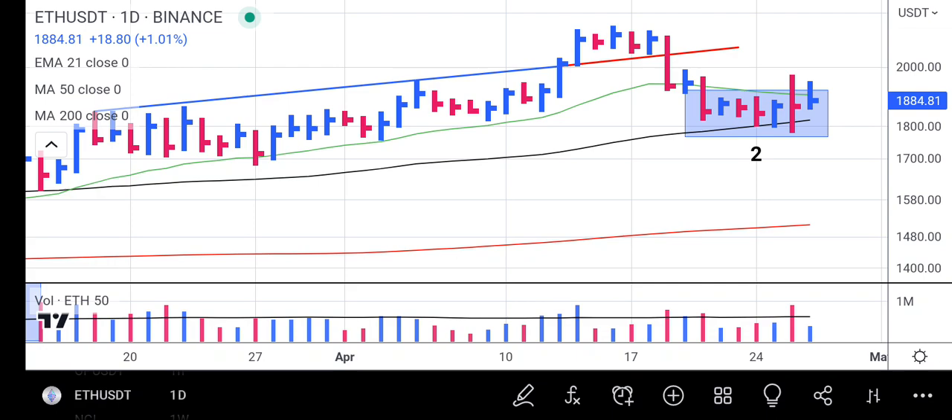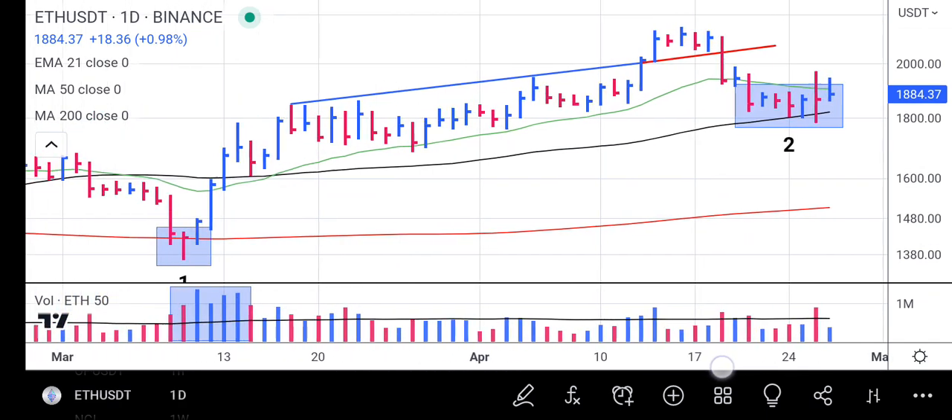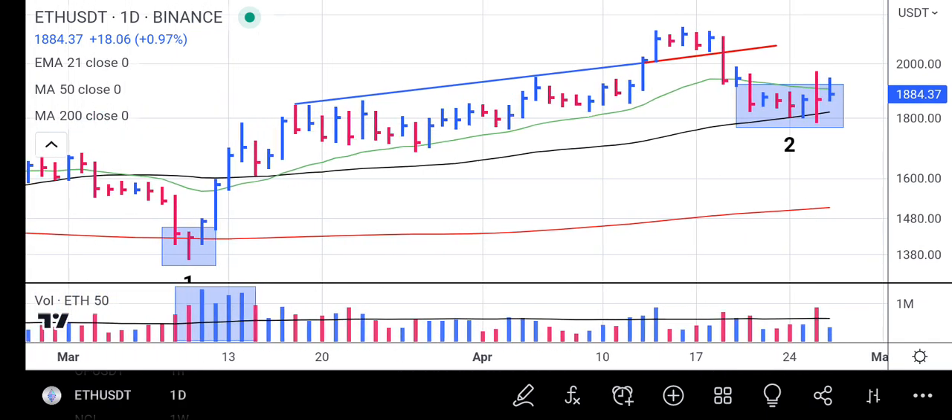When you see this kind of pattern at a support zone — our support zone is the 50-day moving average, the black line — and you see volume coming in with price forming an outside bar pattern like a whipsaw, it's a significant signal.